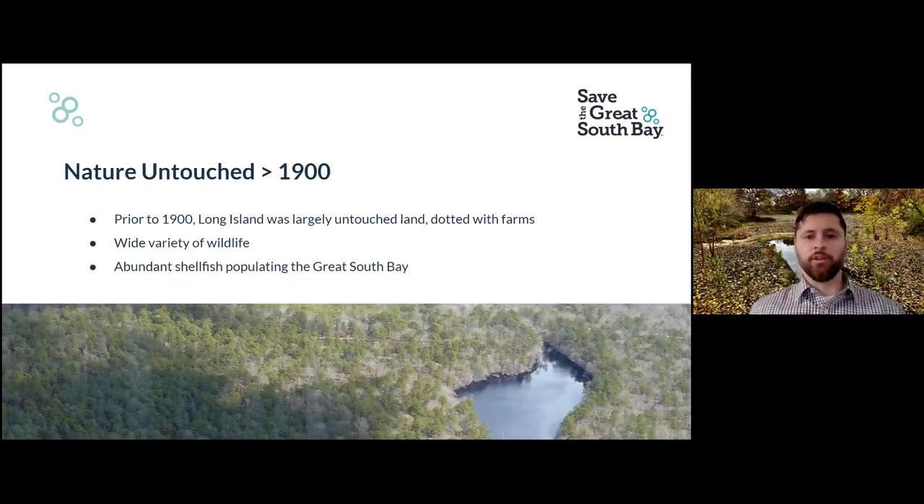Let's go back in time — nature untouched, prior to 1900. It was largely untouched, dotted with farms. The Pine Barrens extended almost to Nassau County. There was a large tract of land called the Hempstead Plains, which was rolling plains of native plants as far as the eye could see. And once there was an almost contiguous chain of Atlantic white cedar forest spreading from Brooklyn to Montauk — a beautiful landscape that supported a wide variety of wildlife and abundant shellfish populating the Great South Bay.